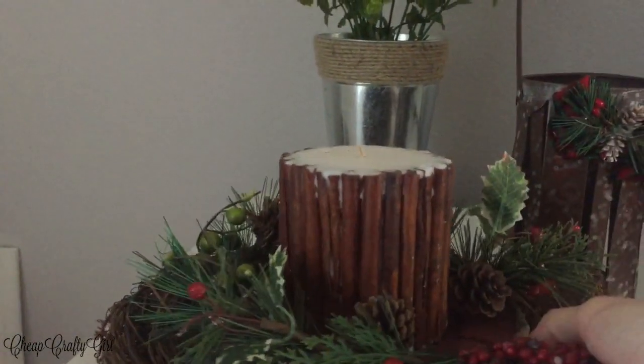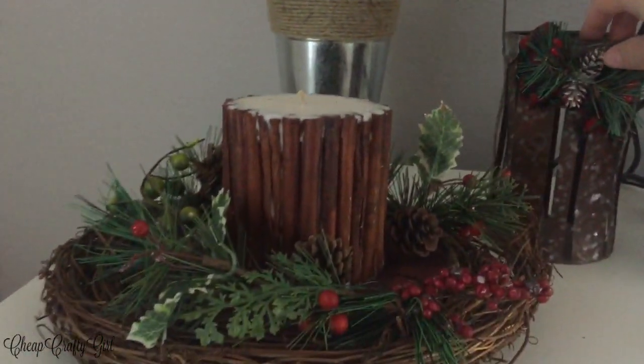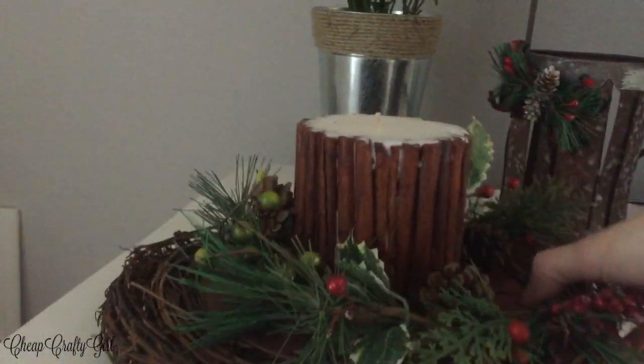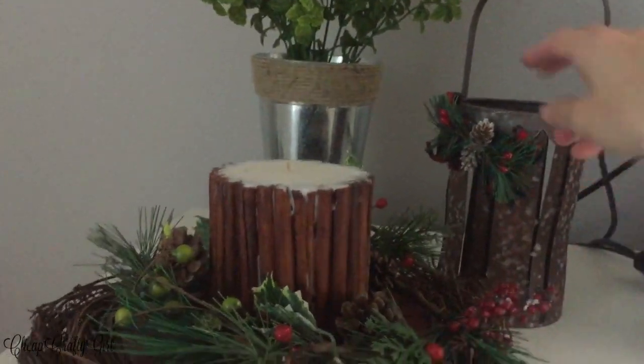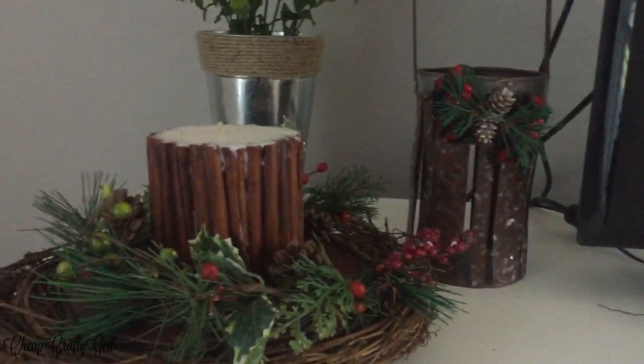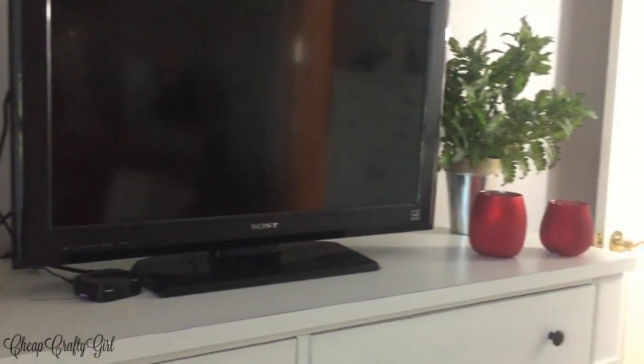Now I'm just adding some final touches — this is decor I've had throughout the years. Those red candle holders have tea lights in them, and when you light them up it lights up like a winter landscape. It's gorgeous. You'll be able to see that in last year's video because I didn't light them up in this one.